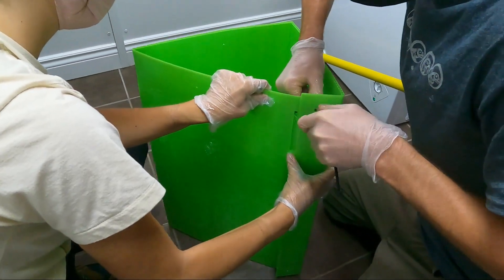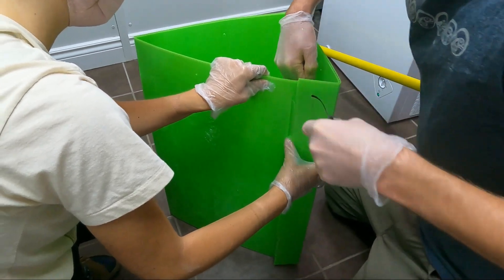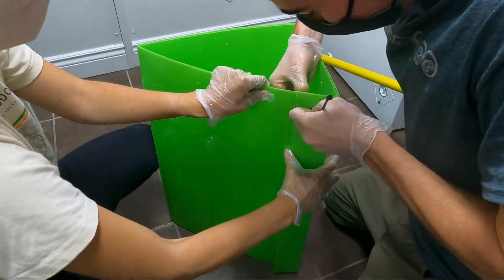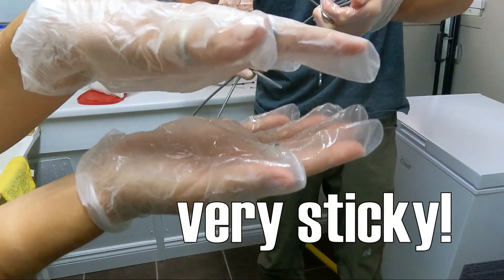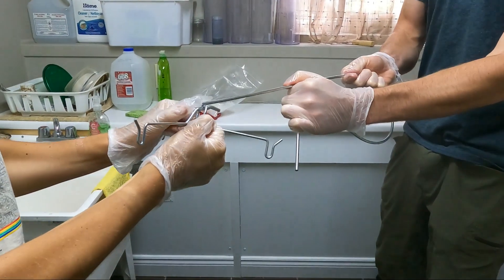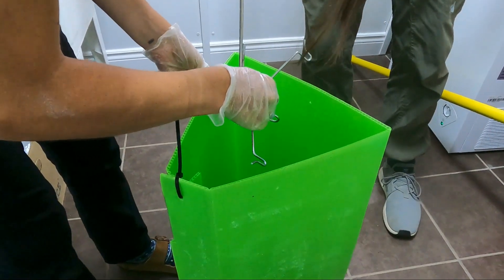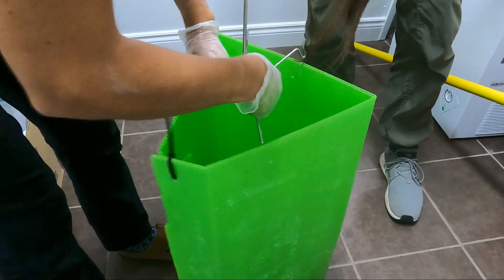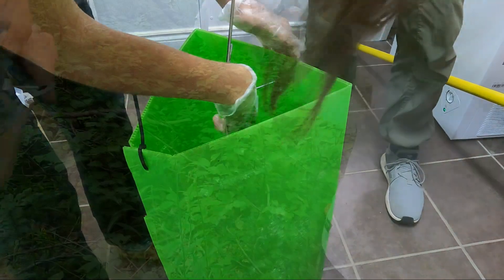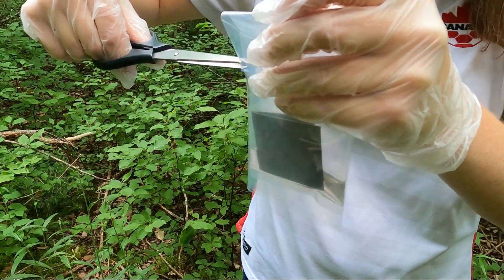The traps are pretty simple. A sheet of corrugated plastic coated on one side with a sticky substance is folded in three places to create a prism. The ends are secured and the trap is fitted with a metal hook, which will allow it to hang from a tree limb.